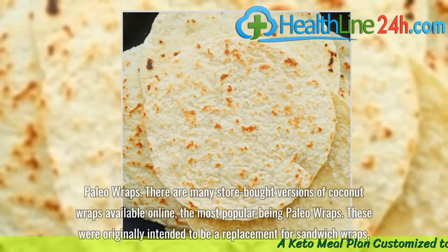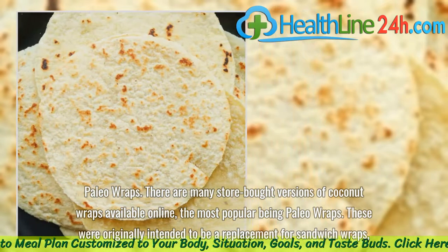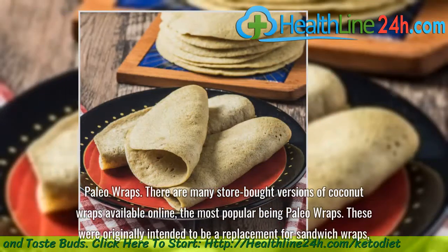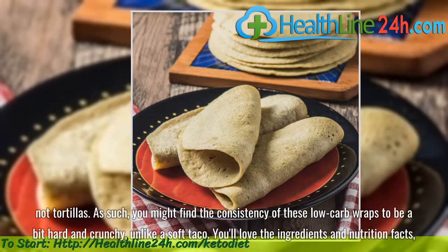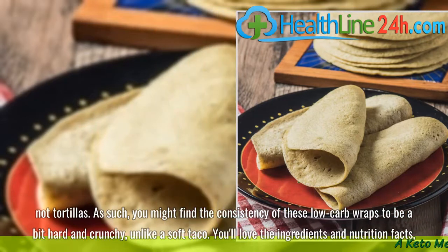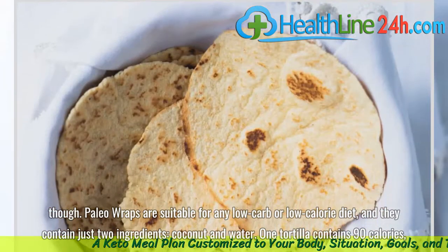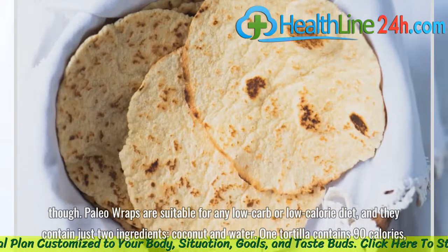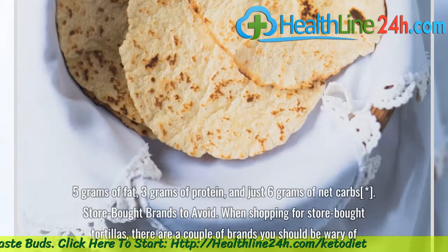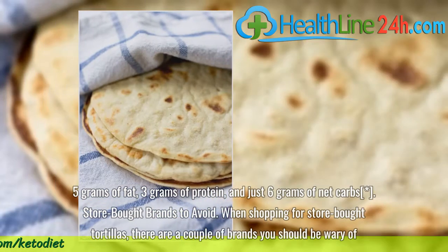Paleo Wraps. There are many store-bought versions of coconut wraps available online, the most popular being Paleo Wraps. These were originally intended to be a replacement for sandwich wraps, not tortillas. As such, you might find the consistency of these low-carb wraps to be a bit hard and crunchy, unlike a soft taco. You'll love the ingredients and nutrition facts though. Paleo Wraps are suitable for any low-carb or low-calorie diet, and they contain just two ingredients: coconut and water. One tortilla contains 90 calories, 5 grams of fat, 3 grams of protein, and just 6 grams of net carbs.